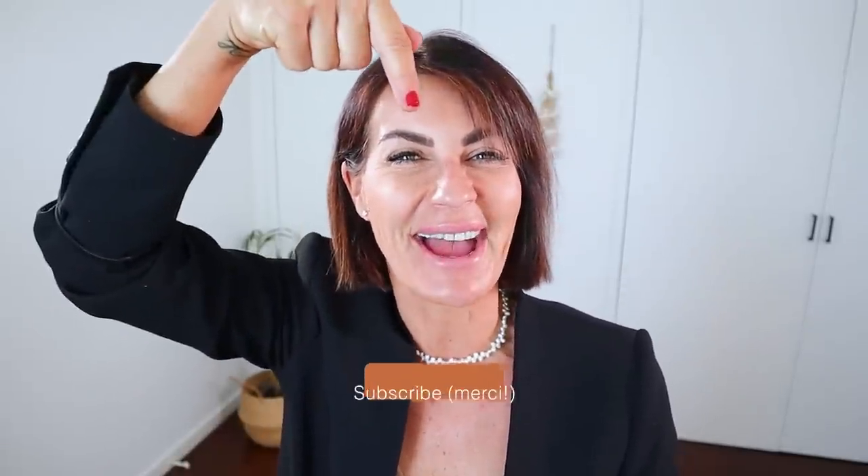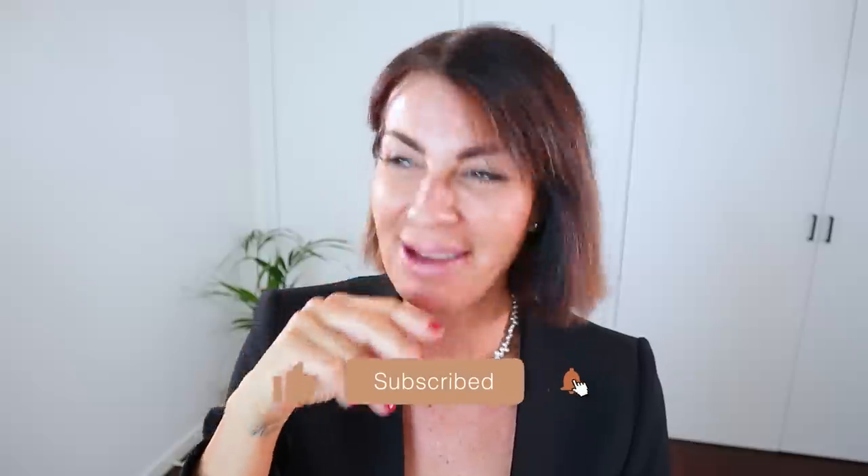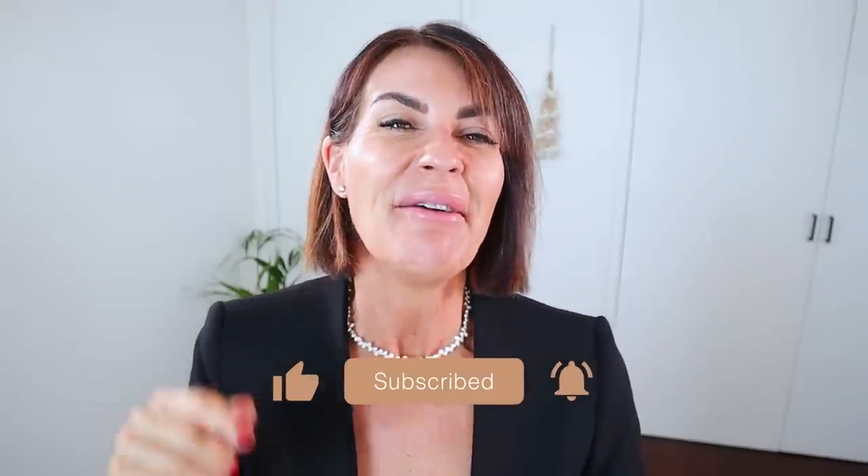Please subscribe! Let me know in the comments what is your accessory or tip that makes you feel or look elevated, even when you're dressed simply. Thank you so much for watching, I love you — see you in the next video, ciao ciao!